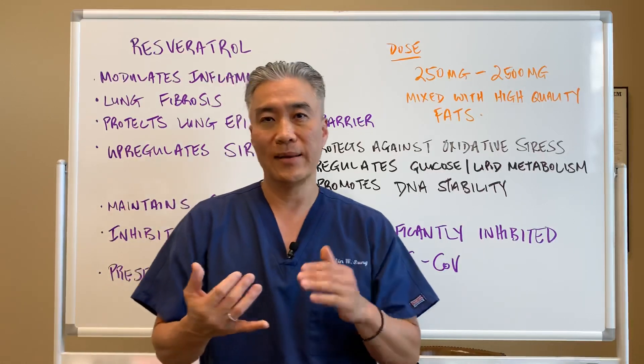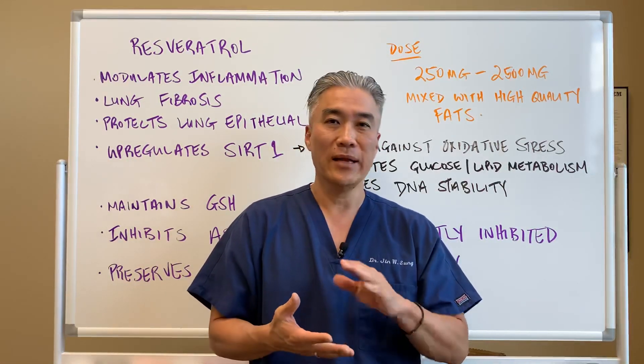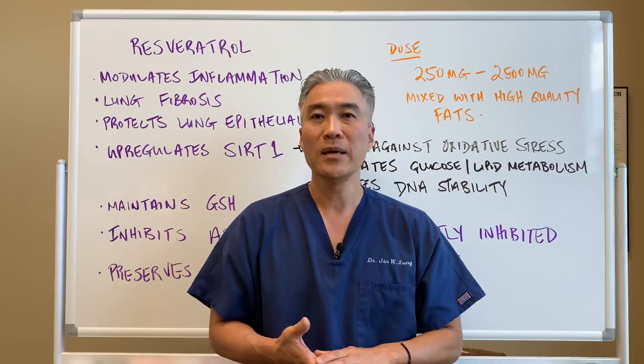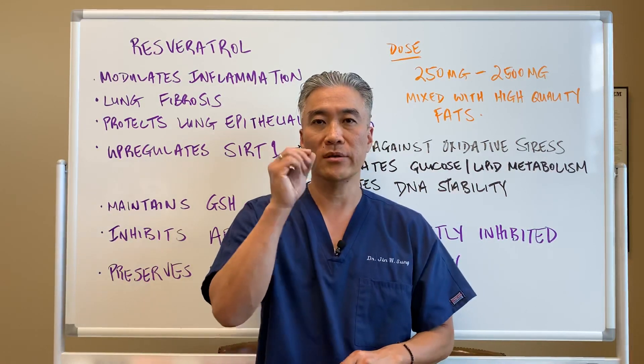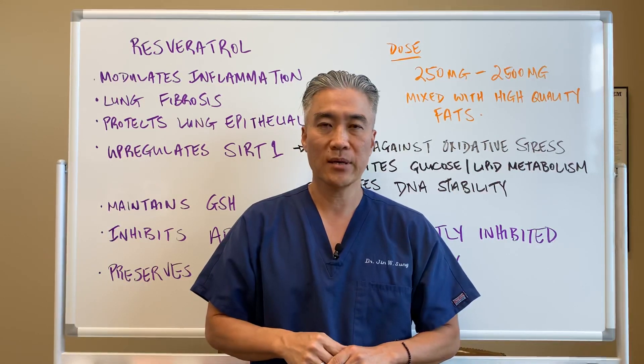Resveratrol is a very good anti-aging supplement because it's an antioxidant, anti-inflammatory, prevents DNA damage, and improves mitochondrial function overall. My name is Dr. Jin Sung, where clinical excellence meets excellent results. We'll see you next week on the healthy side — have an awesome day.